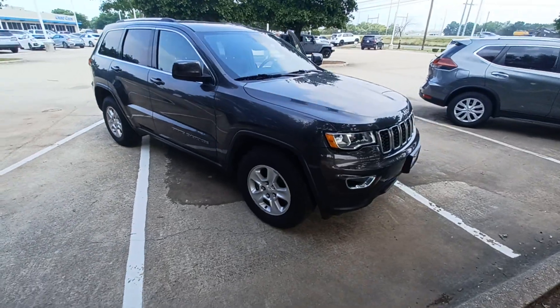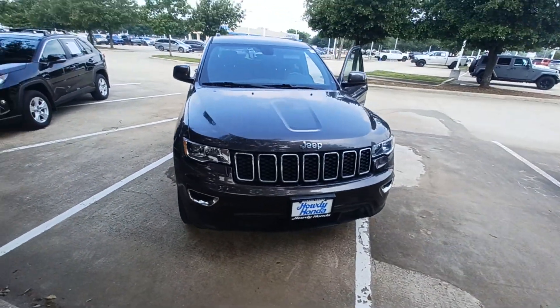And that's my 2017 Jeep Grand Cherokee and I'm Jason down here at Howdy Honda.